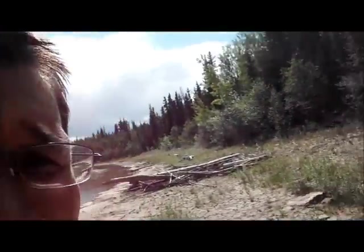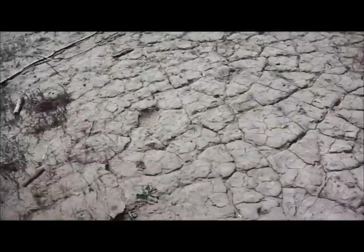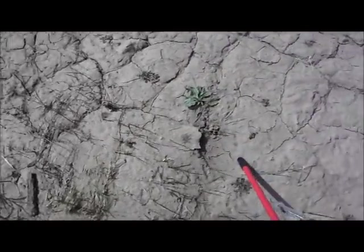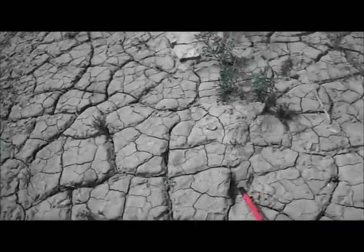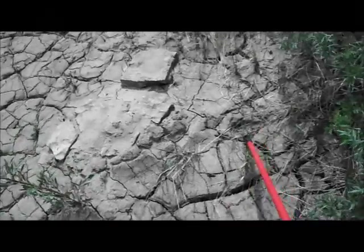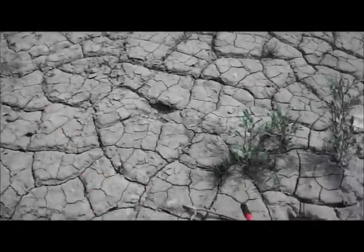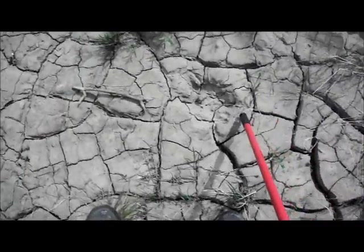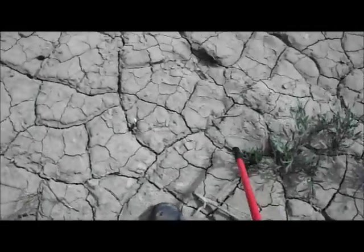I'll use these old dried-up moose tracks here in the mud as kind of an example, as I'm looking at these tracks that might be dinosaur. You see here — this is the moose's stride: there, there, there, there, and another one there. So you can see the pattern in these moose tracks — old moose tracks in the mud. And none of these tracks are identical. These are old, old tracks — they're pretty damn old.